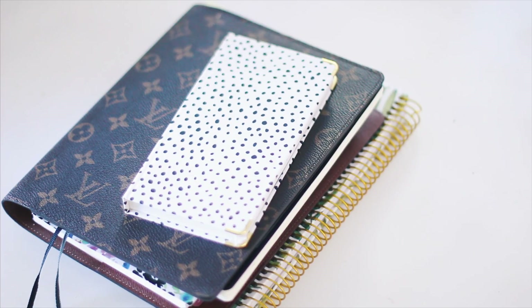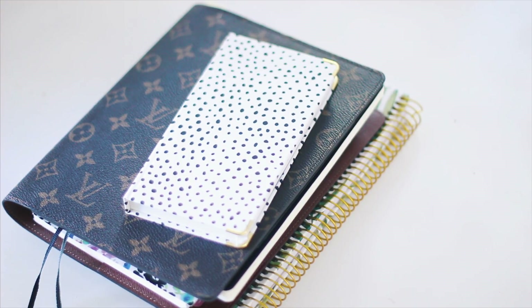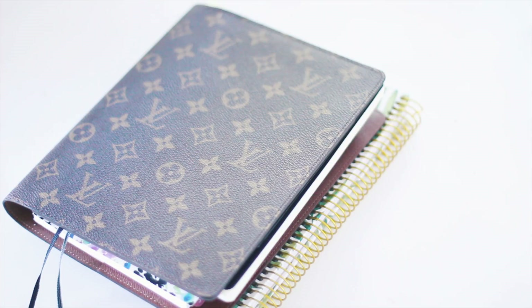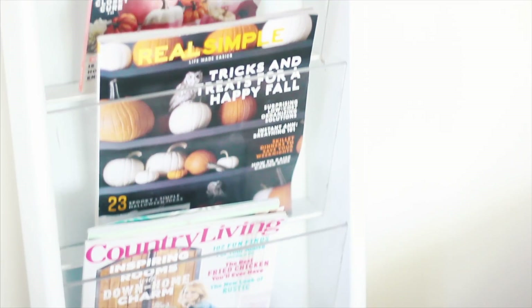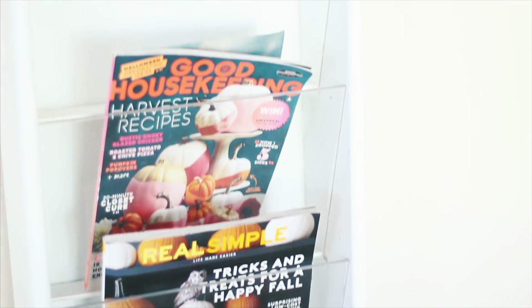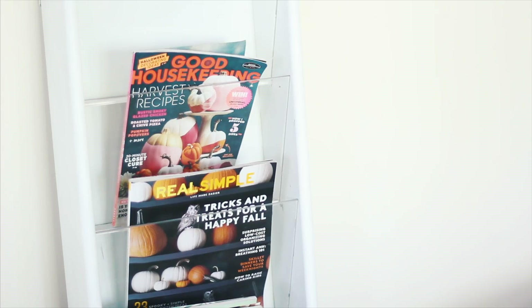I have my gratitude journal, my desk agenda which has my bullet journal and health journal, and I also have a Bloom Daily Planner — their 2018 Vision Planner — which I use for household stuff. I also keep my magazines in a magazine rack that I DIY'd; it's just an easy way to decorate, and the pieces are recyclable.